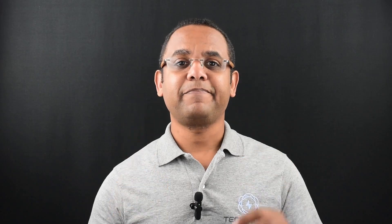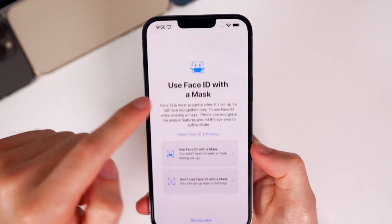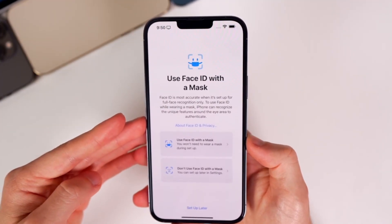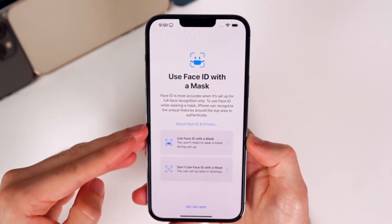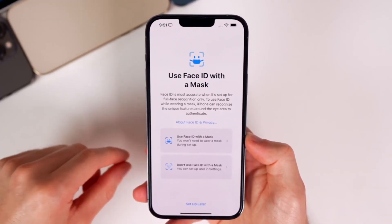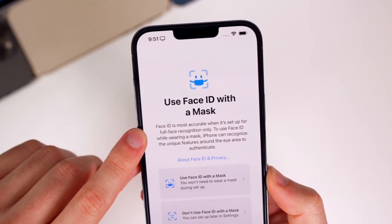One of the most impacting features on the new iOS is Face ID with mask. Now you can turn on a Face ID setting that lets Apple's unlocking technology recognize your face even if you are wearing a mask. To get the feature up and running, head to Face ID and Passcode where there is now a toggle for using Face ID with mask on. Turn that on and you will be asked to scan your face again.